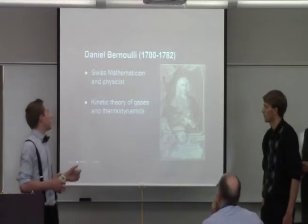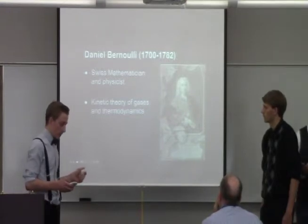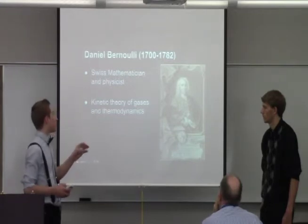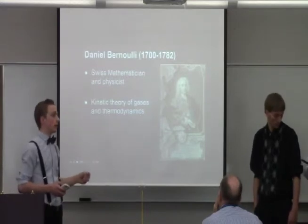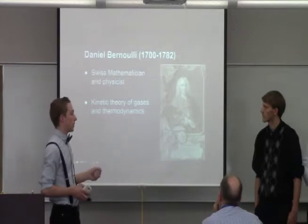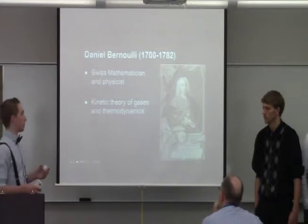Daniel Bernoulli was a Swiss mathematician and physicist. He also studied the kinetic theory of gas thermodynamics. Bernoulli's principle is strictly a derivative of the conservation of energy — basically how velocity and pressure interact with each other.